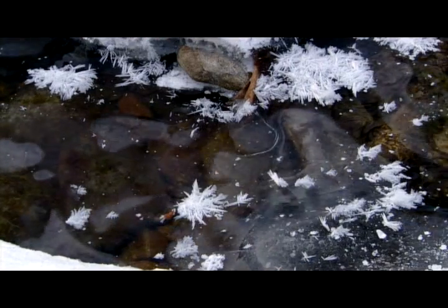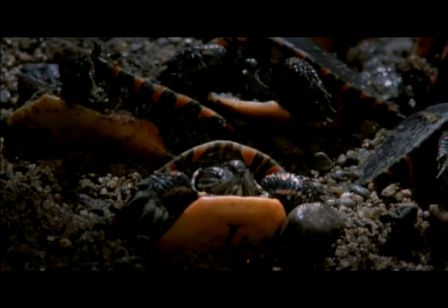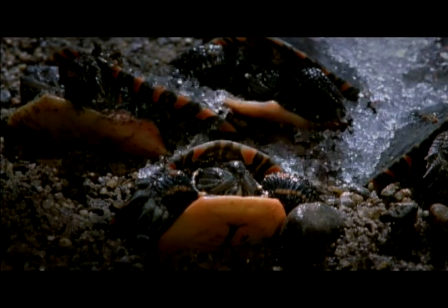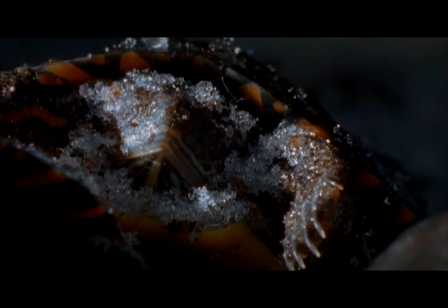The temperature will fall to minus 10 degrees. Ice crystals grow around the babies and even inside their bodies, but their tissues are protected by a kind of antifreeze.